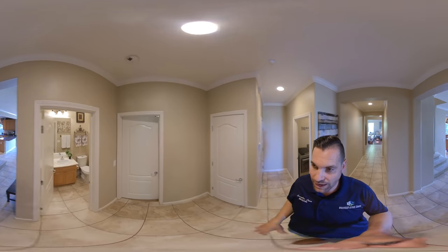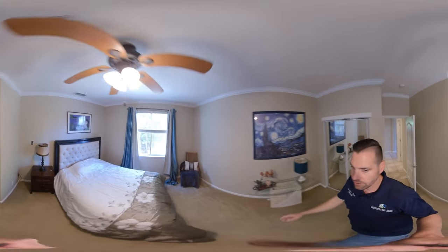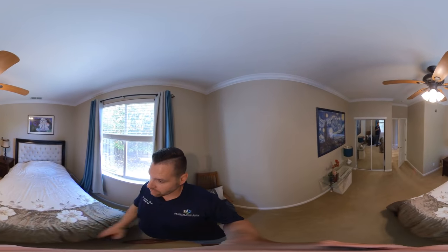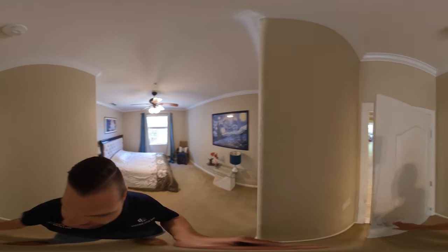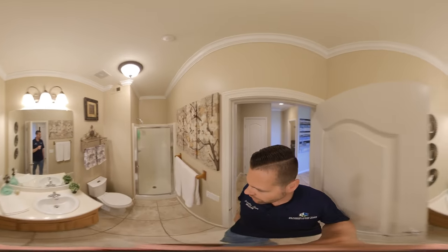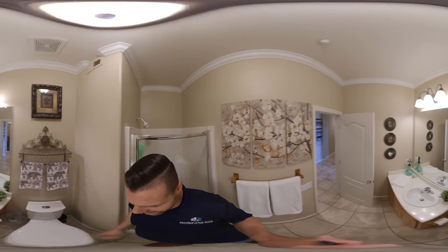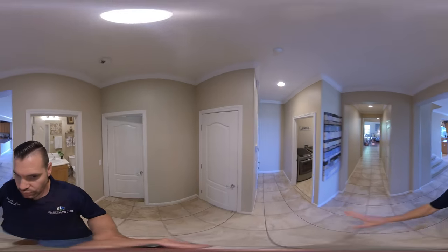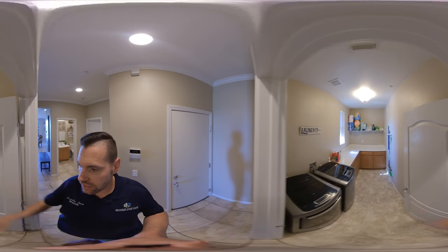We have a full bedroom and bathroom downstairs. We are going to walk into this bedroom here — it is a great-sized bedroom with a closet and enough room for a full queen bed. Then we are going to see the full bathroom right next to it, which has a shower. Crown molding in here and tile throughout most of the downstairs.